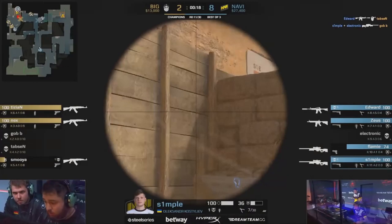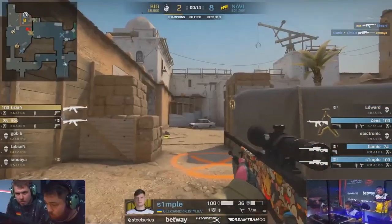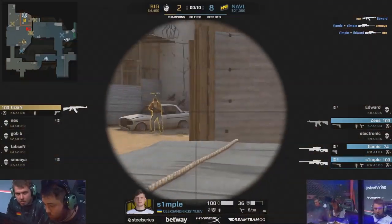It's always been one of the questions I've been asked by upcoming players — how do I choose my peripherals? How do I choose my mouse? I decided to take a deep dive into how s1mple chose the mouse he is using today.